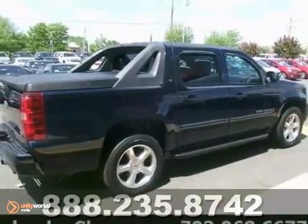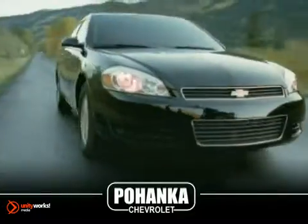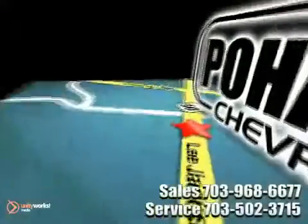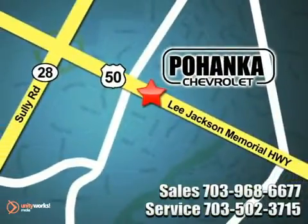Come on out for a test drive today. Call us now for more information on this vehicle or visit today. We're conveniently located at 13915 Lee Jackson Memorial Highway, Route 50 in Chantilly.